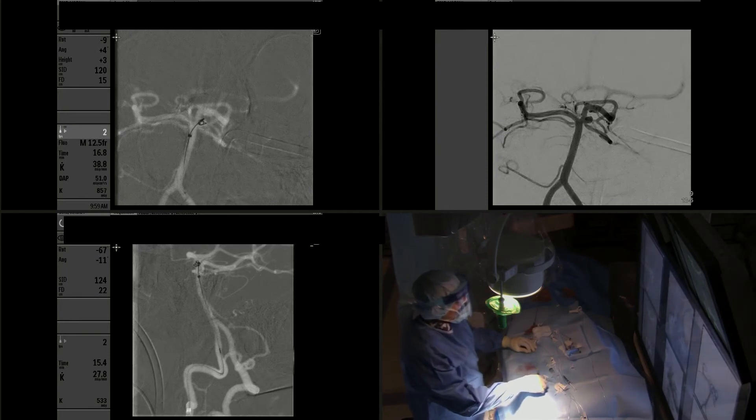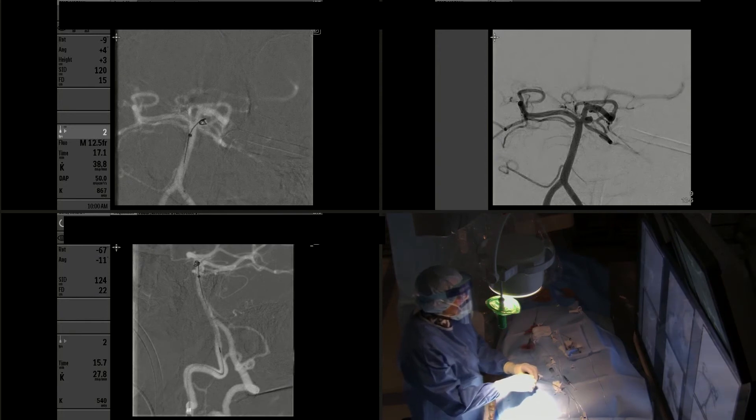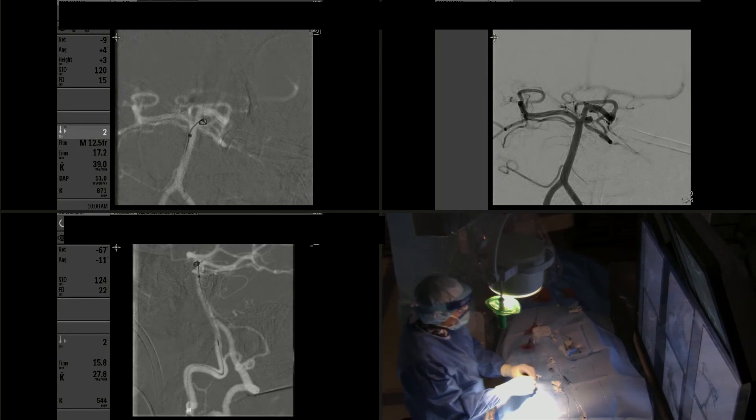Again, you're seeing how the coil is slightly protruding into the parent artery. I'm gently repositioning the microcatheter a little bit deeper into the aneurysm. To advance the microcatheter deeper, I use the coil pusher wire as a typical microwire. I pull it back gently before advancing the microcatheter to avoid any perforation or rupture from pushing the coil into a soft spot or weakened spot of the aneurysm.